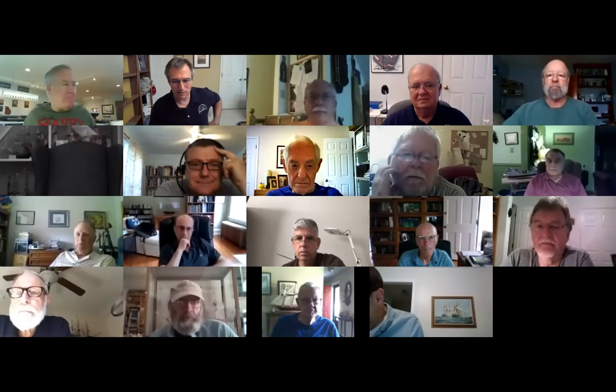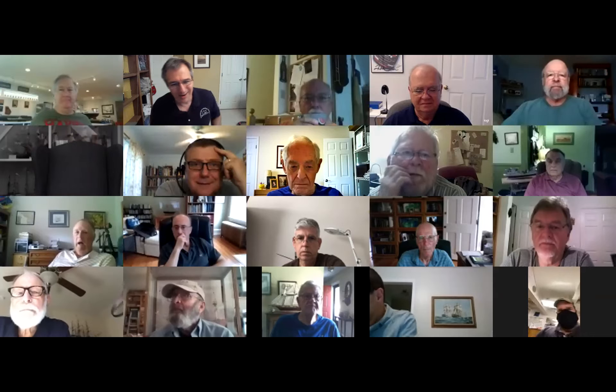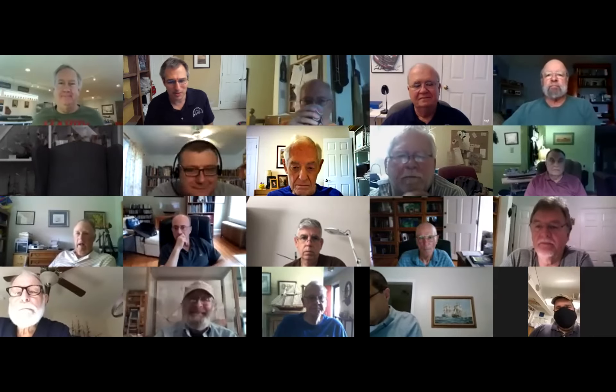All right, the recording is on. Welcome everyone to the August 2020 meeting of the Hampton Roads Ship Model Society.